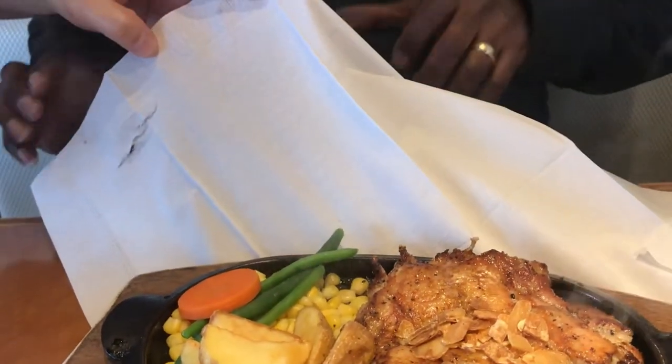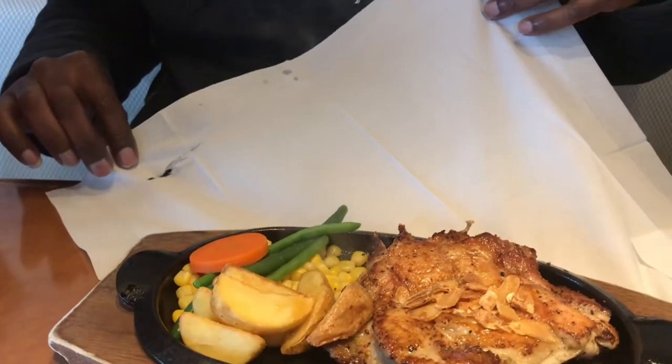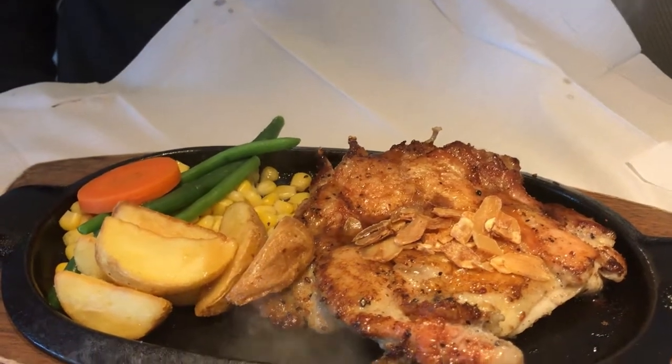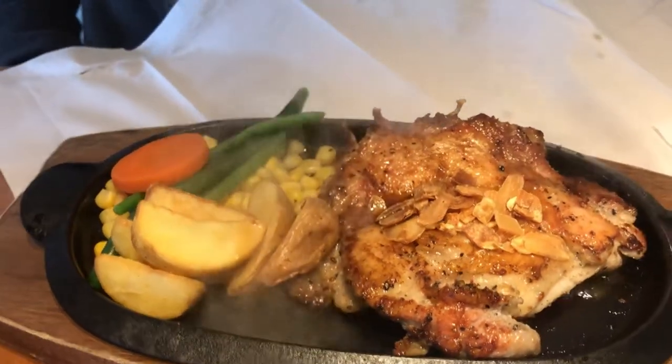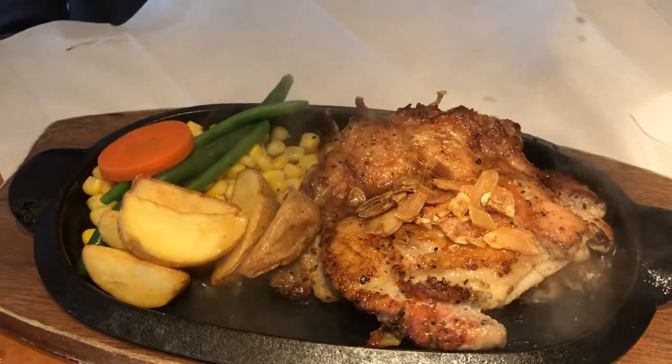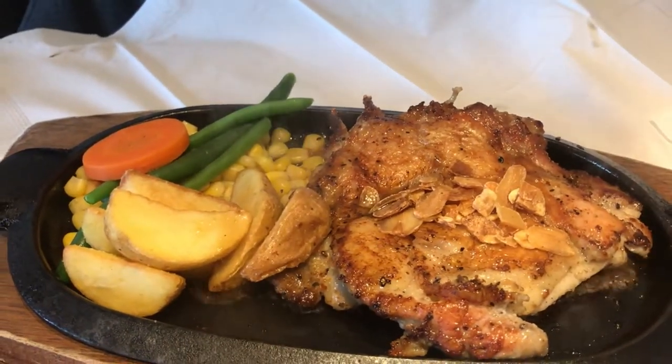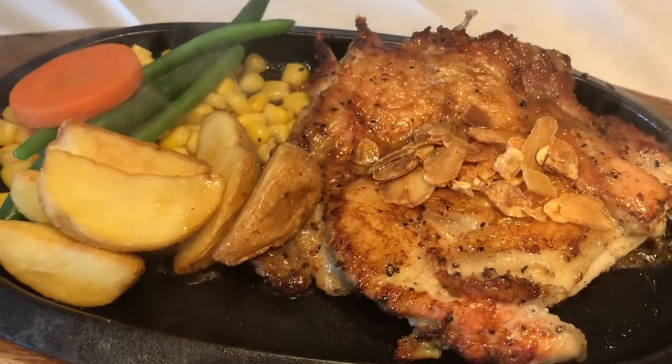If you ordered a dish on a hot plate, like DW did, they give you a long napkin. This napkin is used as a shield to protect your clothing — like a bib for adults. Half of it goes on the table and you hold the other half upright while they pour the sauce on your chicken or steak.